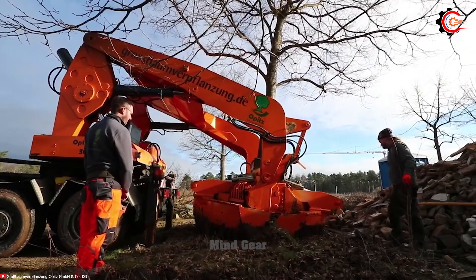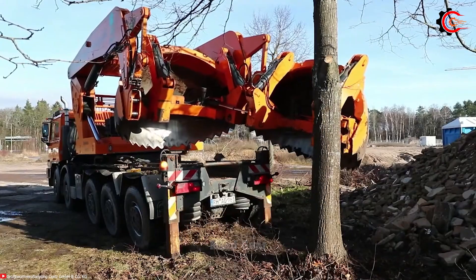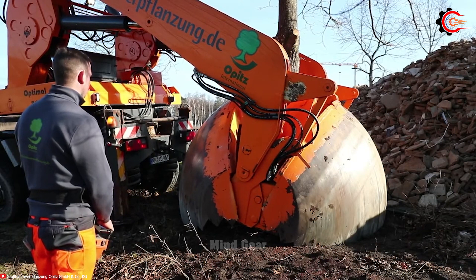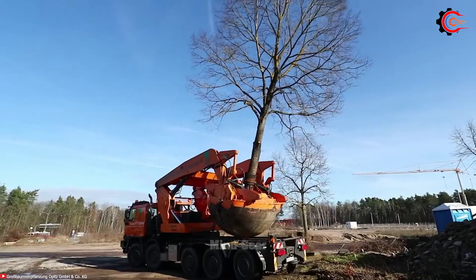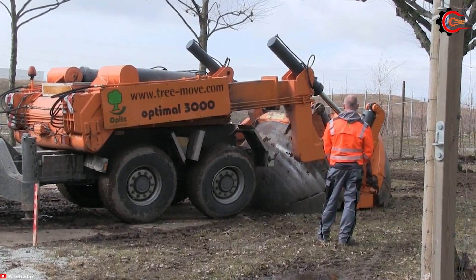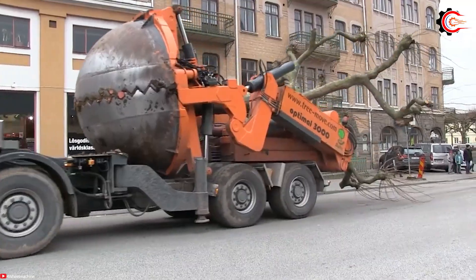With a root ball diameter of 300 centimeters and a volume of 6.5 cubic meters, the Optimal 3000 truly shines in the tree digging and transplanting process. Its computer-controlled digging and lifting system ensures precision during transplanting, minimizing the risk of tree damage. The Hydraulic Transfer System gently relocates trees to their new homes, reducing the chances of root damage. Furthermore, the integrated watering system helps maintain root ball moisture throughout the transplantation, promoting tree vitality and growth. The Optimal 3000's secret weapon is its Tetra truck chassis, granting it the capability to conquer challenging terrain, making it a revolutionary machine in tree transplanting.